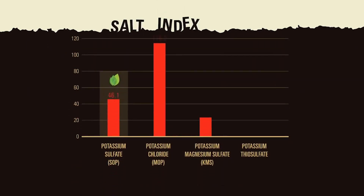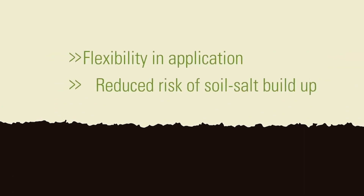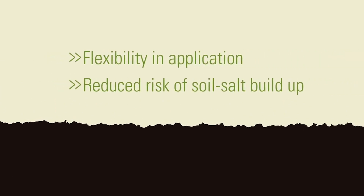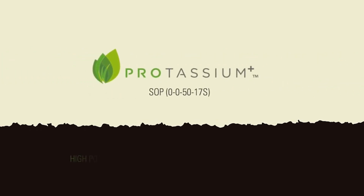Similar to chloride is salt index. Fertilizers with high salt index can lead to damaging effects on crop development and soil systems. On a K2O basis, SOP, which is virtually chloride-free, is the richest source of potash with the least salt. Because of this, SOP provides added flexibility in application timing without the risks of soil salt buildup. For all these reasons, Potassium Plus has become the potassium source of choice for growers who demand the highest quality crops and maximum yields.